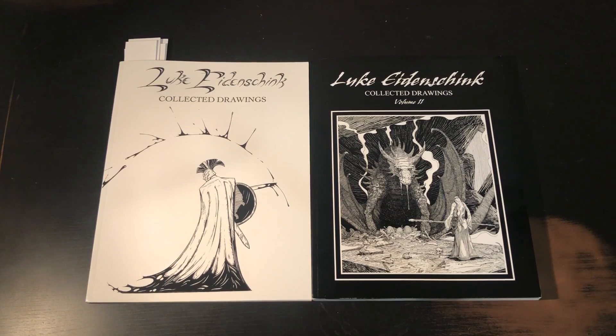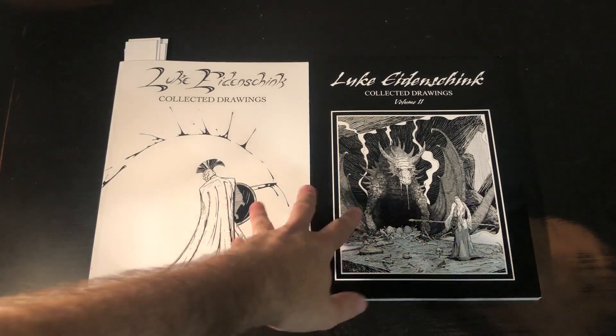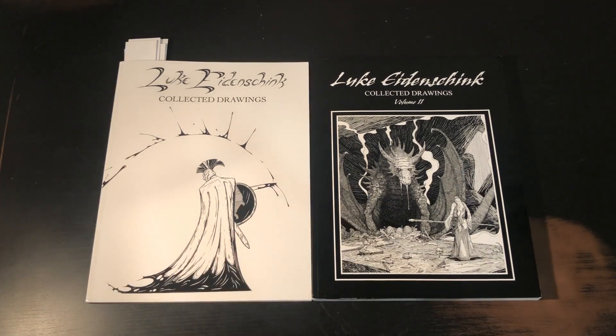This is the collected drawings of Luke Idenschink. I have been following his work for a few years now — I found him on Instagram and just enjoyed his work. This set of books is the result of supporting a recent Kickstarter where he was publishing his second volume of collected drawings. I had already purchased a print of his and have been generally supportive of his work.